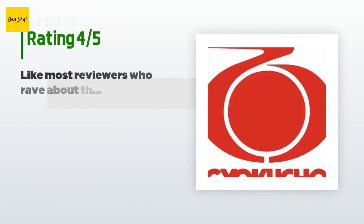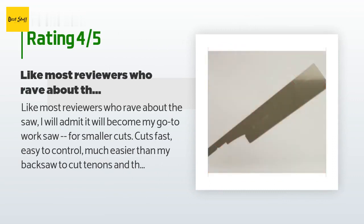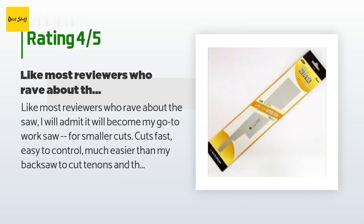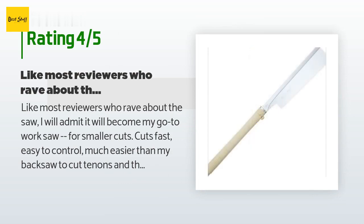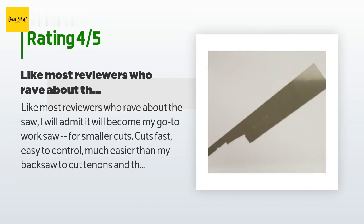This product has an average of 4.7 stars from more than 231 customer reviews. A customer said: like most reviewers who rave about this saw, I will admit it will become my go-to work saw for smaller cuts. Cuts fast, easy to control, much easier than my back saw to cut tenons and the like. But the depth of cut due to the rigid back piece is limiting. If anything, it is a bit aggressive and flexible, which can lead to cutting offline, and with the back pull motion, any markings on your wood to guide you are quickly covered up by sawdust. You need to be careful or it's easy to get offline, but if you are careful it's easier to stay online due to the back pull control you get compared to push-forward saws.